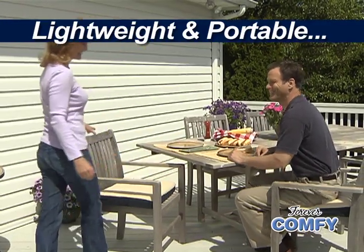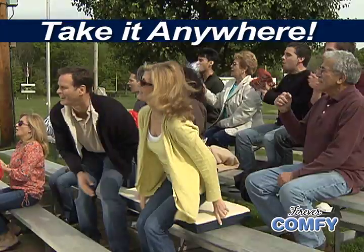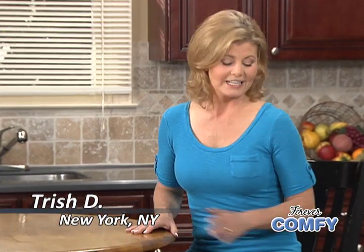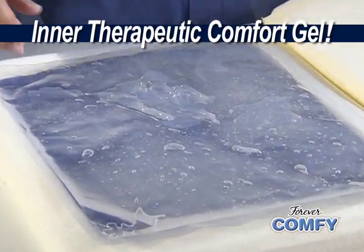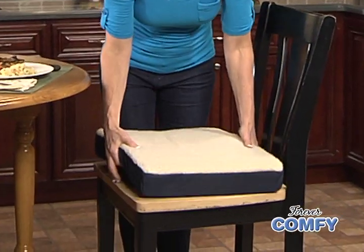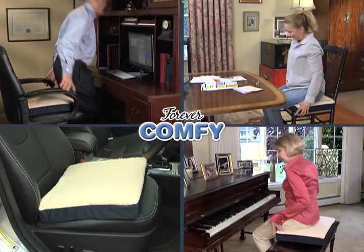Lightweight and portable so it's easy to take anywhere. Great for patio furniture, and turns hard bleachers into soft seats worth cheering about. With the hard chairs that I have in my kitchen, it hurts my back and it hurts my legs to sit for too long. With Forever Comfy, I can sit for hours and be comfortable. So why not take the stress and strain off your back and bottom and get Forever Comfy now?